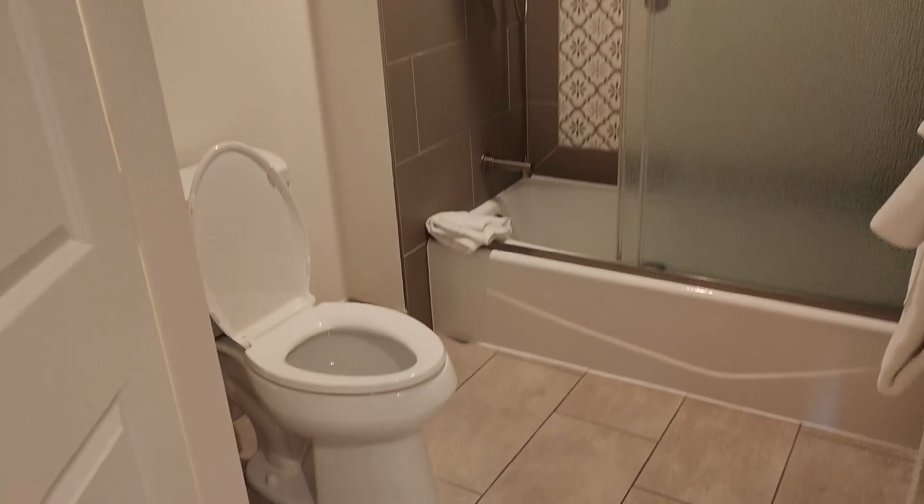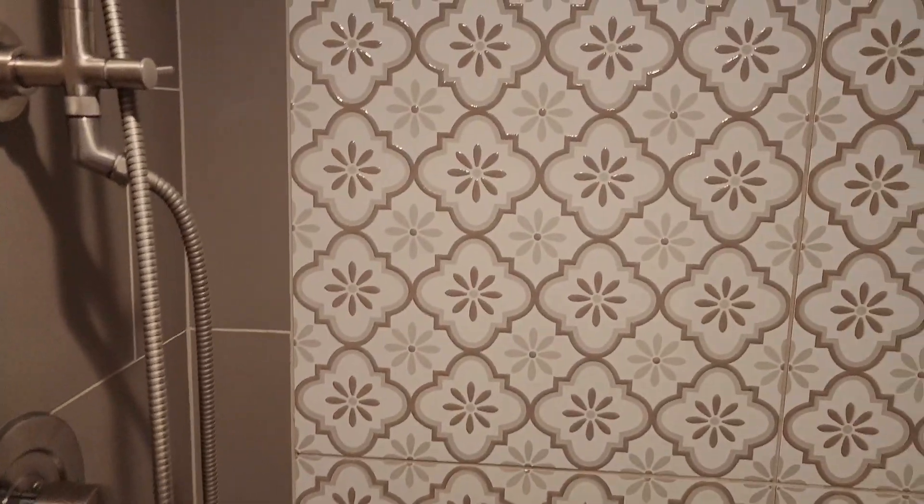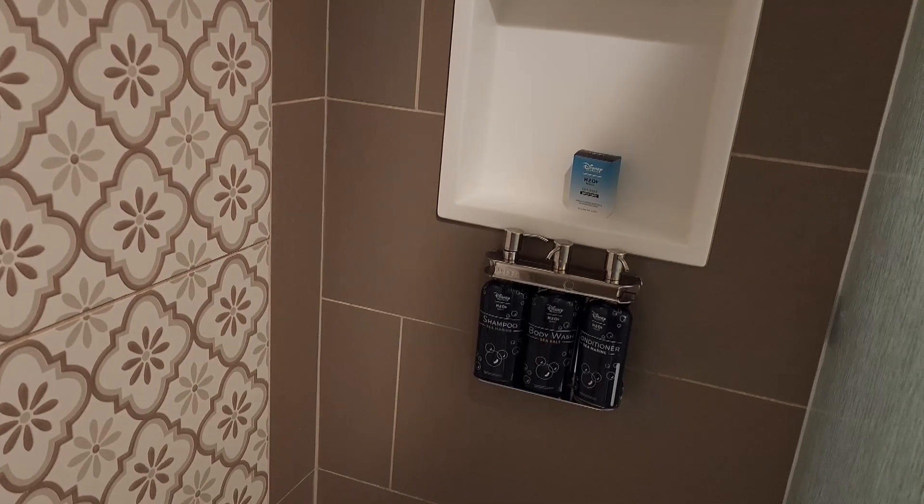Nice spacious bathroom. Got the double shower heads and they still have the H2O Spa soaps, shampoo and conditioner.